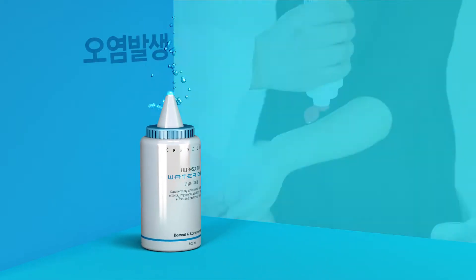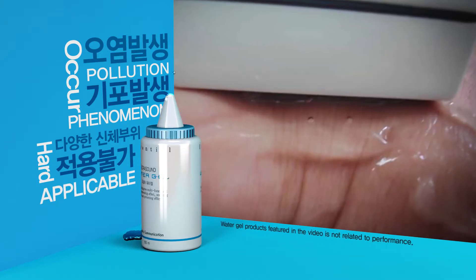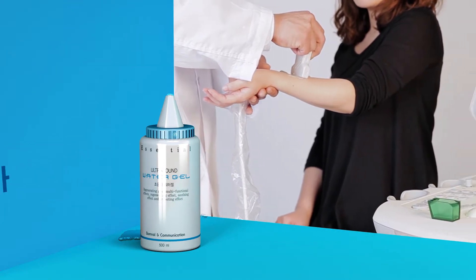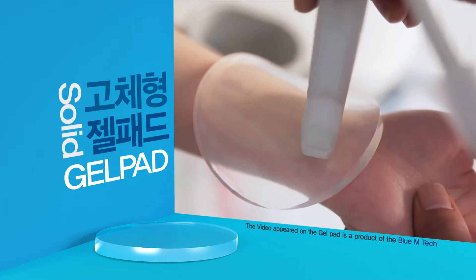The former ultrasound liquid gel probe came in direct contact with the body and caused contamination. Bubbles that were sometimes produced during surgery, or because liquid is hard to apply in the body, were weaknesses of existing products. The solid type gel pads were created to resolve these weaknesses.